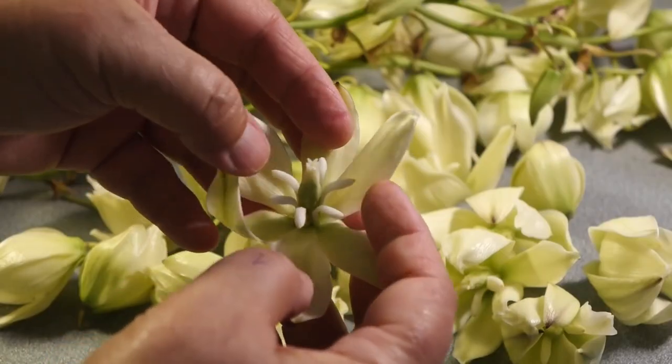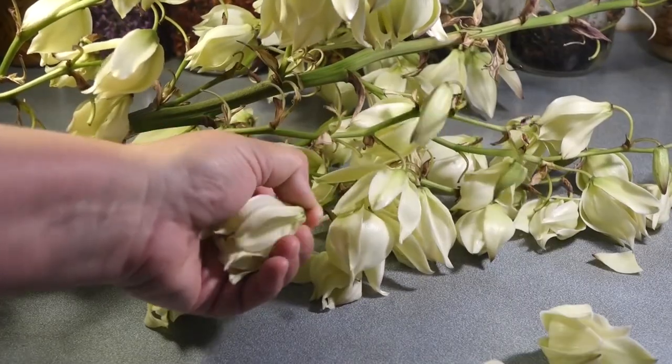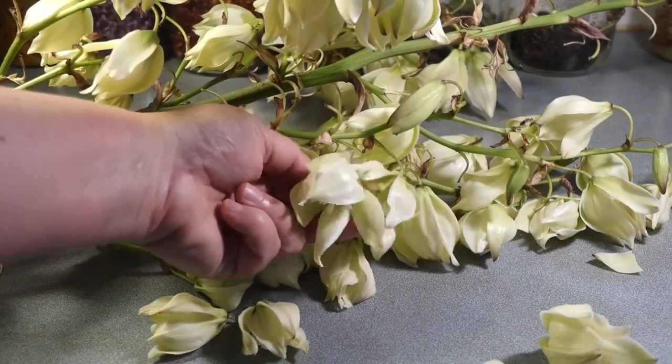Yucca can be beneficial to people with arthritis and rheumatism because it has a high content of steroid saponins that are precursors to cortisone and act as anti-inflammatory molecules.